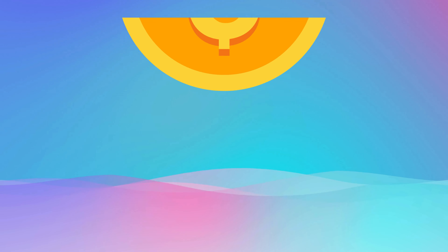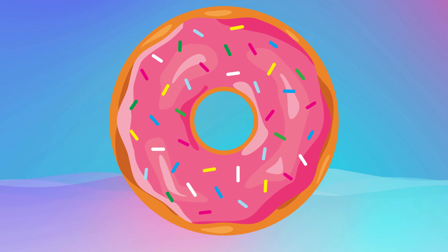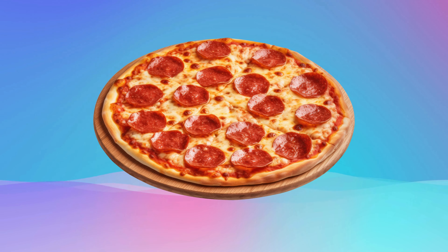A coin is a circle, a ring is a circle, a donut is a circle, a pizza is a circle. Square!